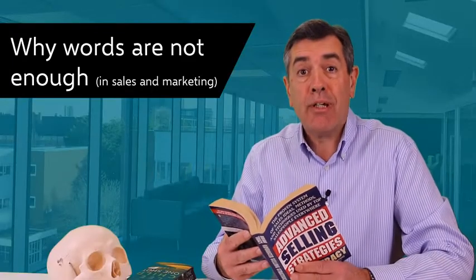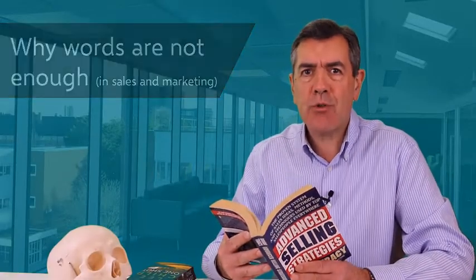Most people would agree that marketing copy or sales presentations would be much more interesting and engaging if they included images. But not just any images — they aren't simply decoration. There's a much deeper meaning behind the use of images in communication.